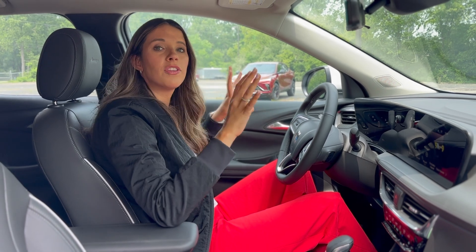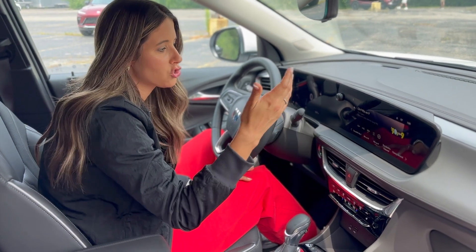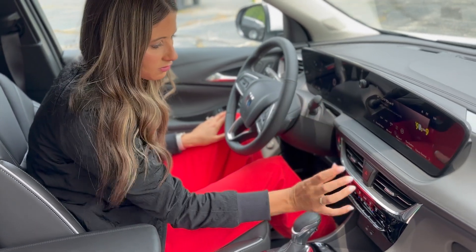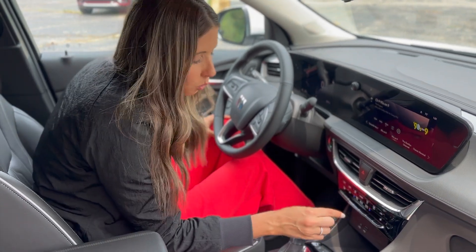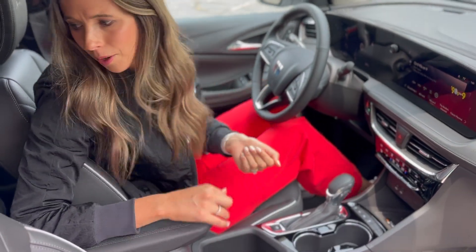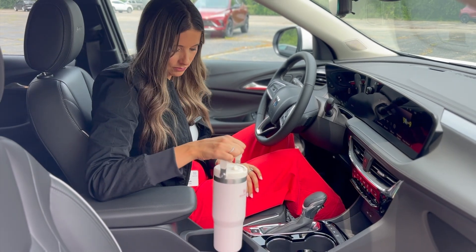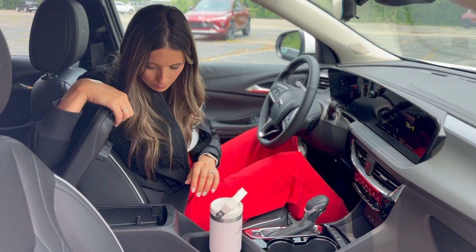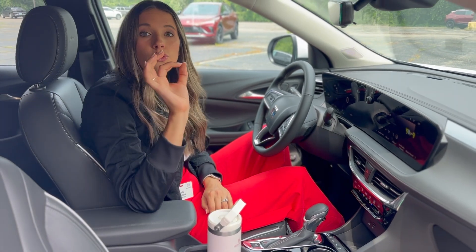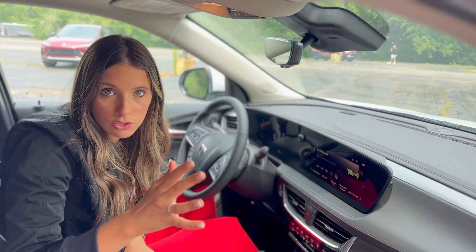As far as the tech in the Encore GX Avenir — we have Apple CarPlay, Android Auto, a full touchscreen, everything digitalized. The climate controls are pulled out separately down here, not shoved into the screen, so it's very easy to adjust as needed. We also have a wireless charger, USB and USB-C, two cup holders, and an additional larger storage area — I guess that's where you keep your Stanley — and then a center console inside.